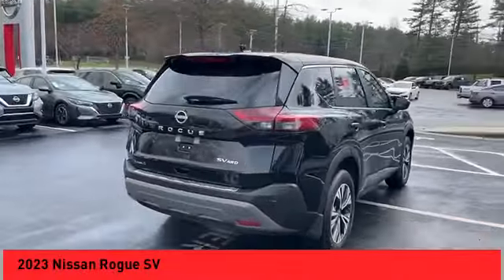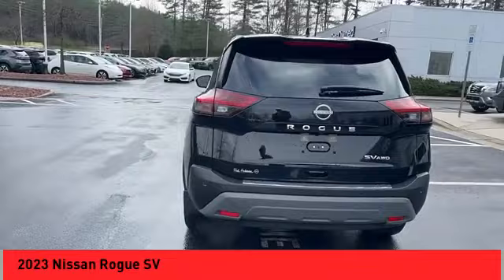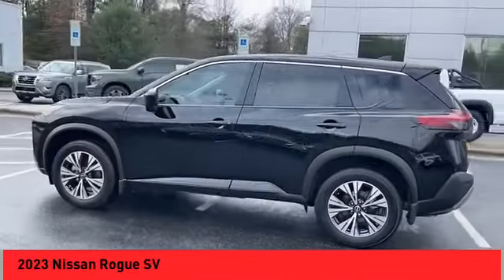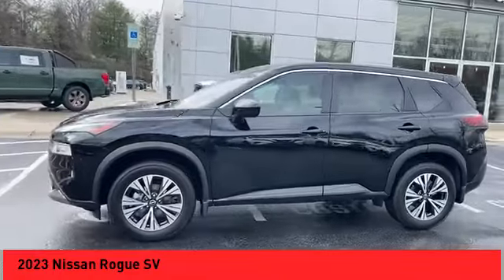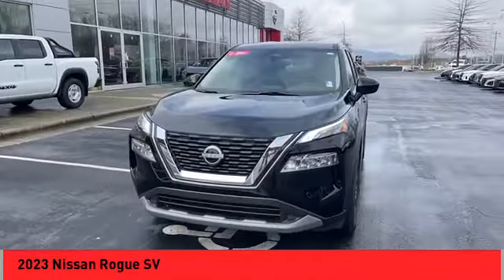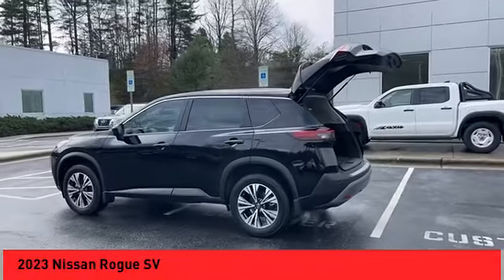Stop by and take a look at the 2023 Rogue. The stylish Rogue gets 27 miles per gallon and still boasts nearly 58 cubic feet of cargo space. With a five-star side impact safety rating and confident handling, the Rogue is more than you expect and everything you deserve.